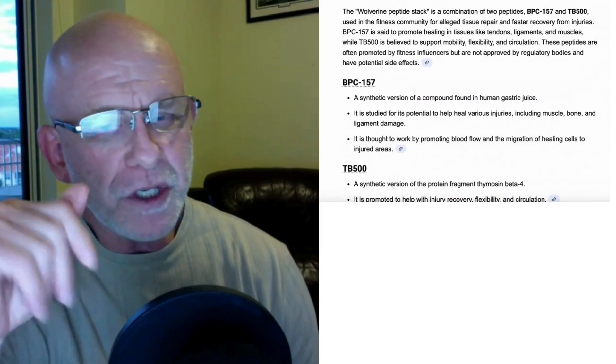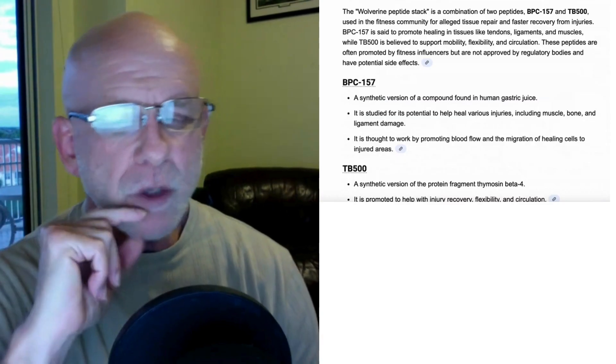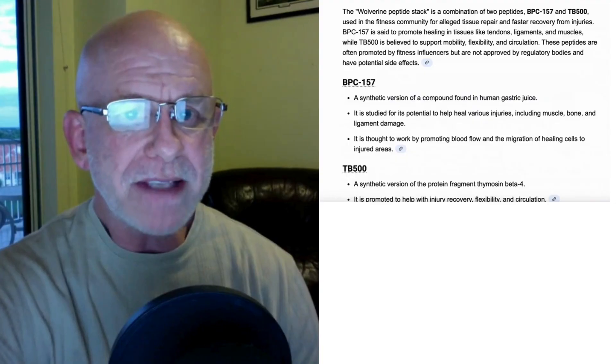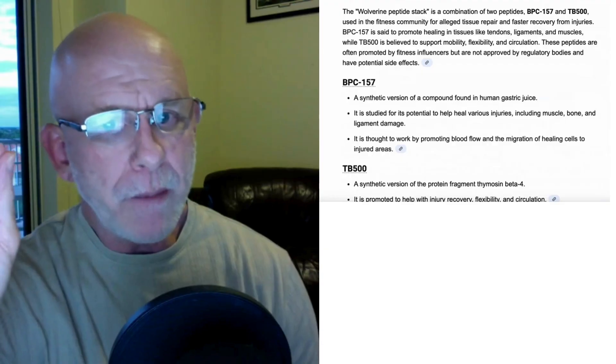I'm not your physician — I'm just a doctor who makes informational videos. So this is not a doctor-patient relationship. Nothing that I am telling you is medical advice. I'm just trying to teach you and educate you on peptides.